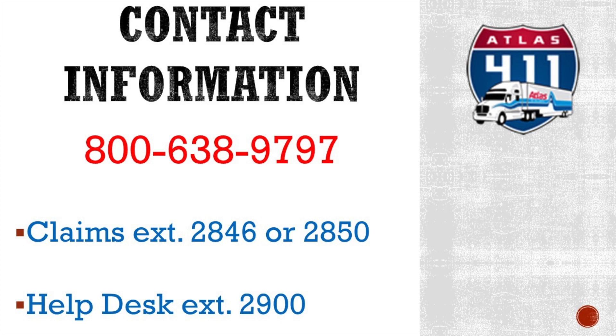If you're having technical difficulties, you might want to go ahead and call the help desk here at Atlas with extension pound 2900. Thank you and have a great day.